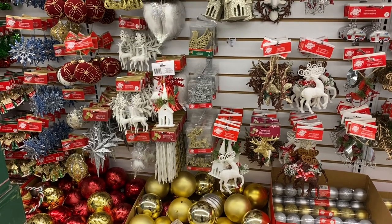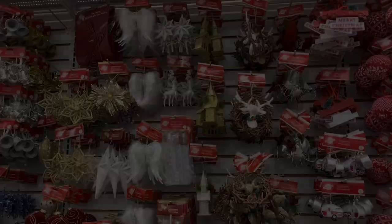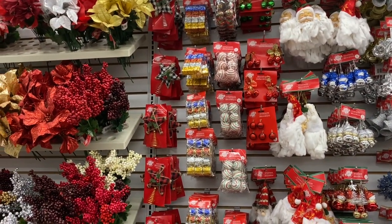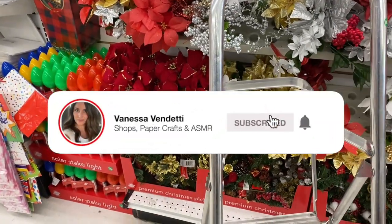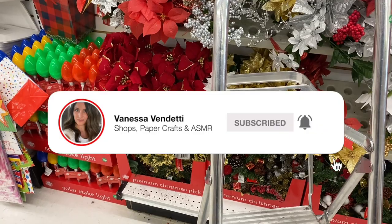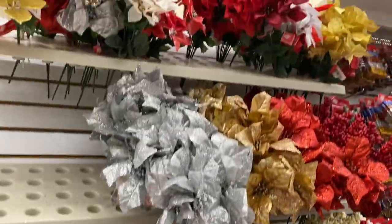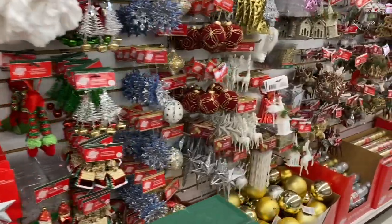Hello everyone! I usually start here in the Christmas aisle, but it's quite busy. So what I'll do is circle around through the store and then come back this way. There are some new items — you can see the floral, these are kind of a velvety look. These are going to sell really fast as soon as anyone sees them, but we'll come back because there are a ton of people here.